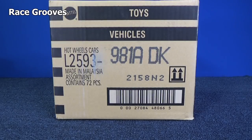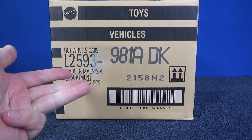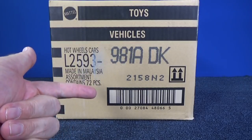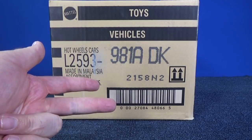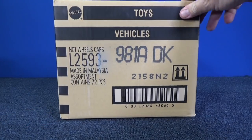Hey there, this is Mark at Ray Screws. It's time for another year of Hot Wheels Case Unboxing videos. That's right, I started them in 2012 — 2012, 2013, 14, 15, 16, 17, 2018, and now 2019. This is my eighth year of Hot Wheels Case Unboxing videos.